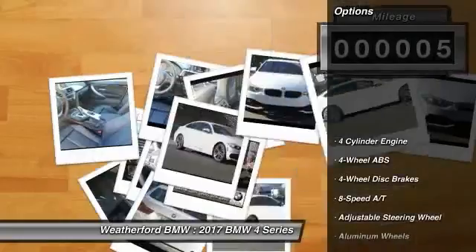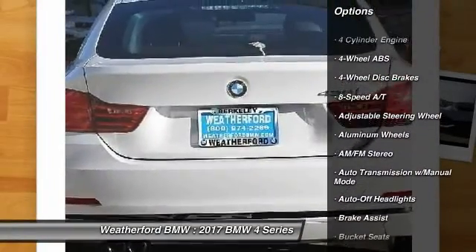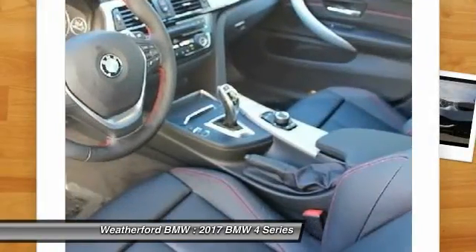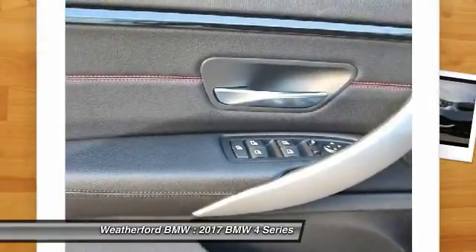Here are some of this vehicle's great options: power passenger seat, power lift gate, keyless entry, leather-wrapped steering wheel, driver airbag, power steering, adjustable steering wheel, four-wheel disc brakes, front floor mats, and cruise control.